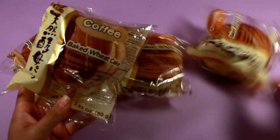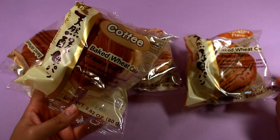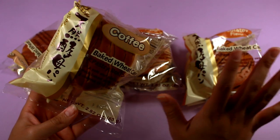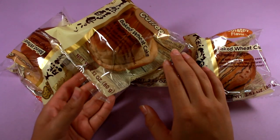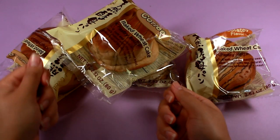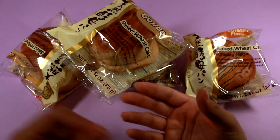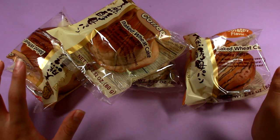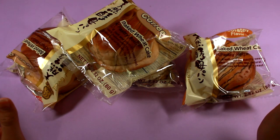I actually forgot I bought these — they are baked wheat cakes. I always buy them when I go to Daiso. I got the chocolate and the coffee flavor. These are for other people, but I can tell you because I've tried both — they are delicious. The way they're baked allows you to rip them down the seams at the top and peel them and eat them that way, which is very interesting. They have a variety of flavors — green tea, taro, coffee, chocolate, all kinds. These are on the pricier side, around $2.75.